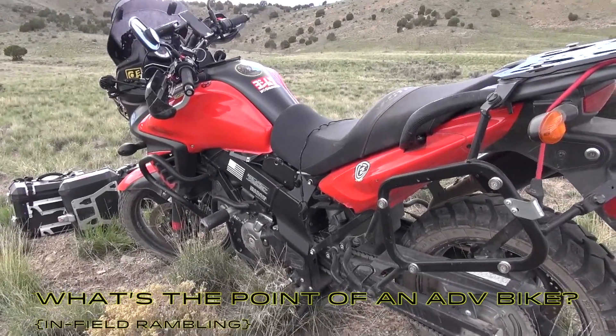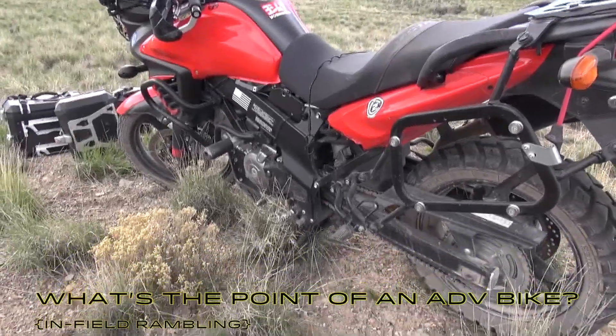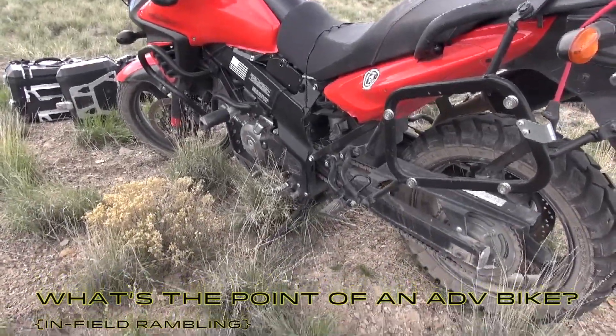Wouldn't you know, the day I come out to film this whole review, it's super windy. So most of this will probably happen in the garage. But while I have it out, I can get some sweet insert footage.